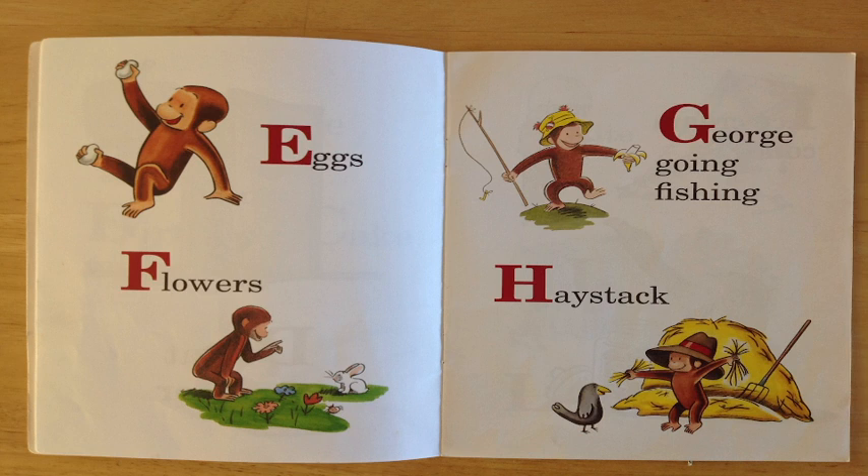H is for haystack. Can you see the haystack that's just behind George right there? Fantastic!